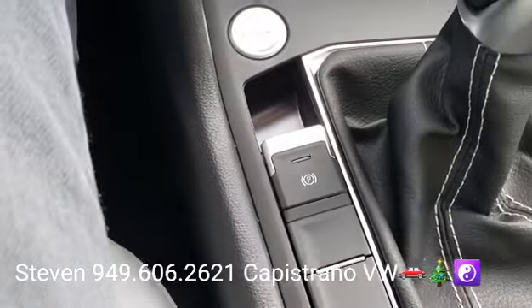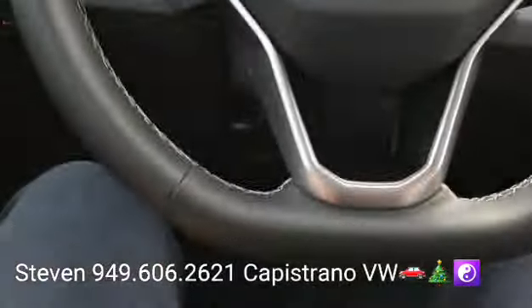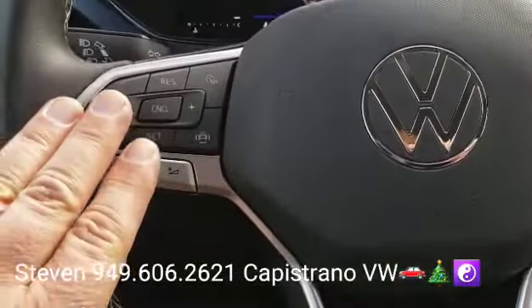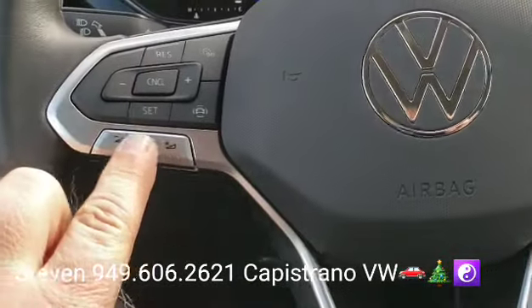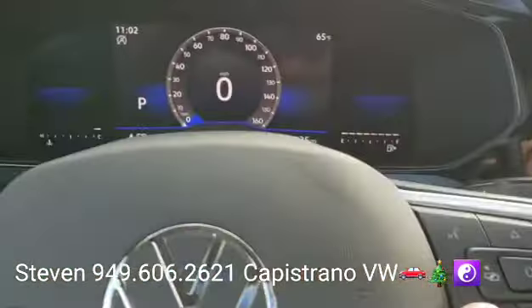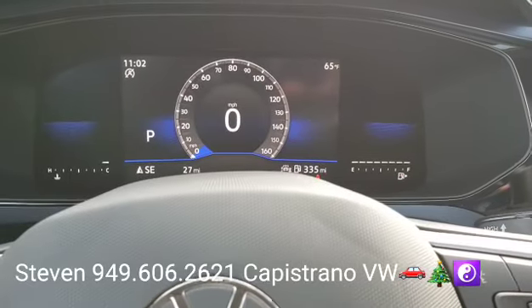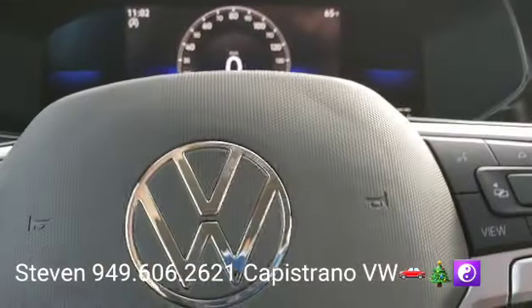There's your keyless start-stop button. It's got an electronic parking brake too. You have a leatherette-wrapped multifunction steering wheel. You've got all your cruise control and volume settings over here, and then your trip computer and voice recognition over here. You can also hit the view button and it will change the different digital views — it's got the digital cockpit, as they call it.